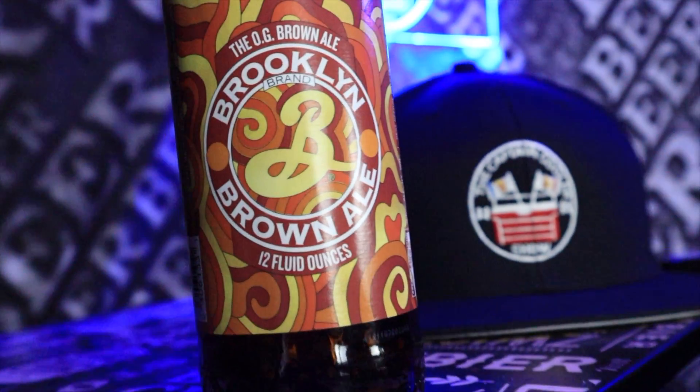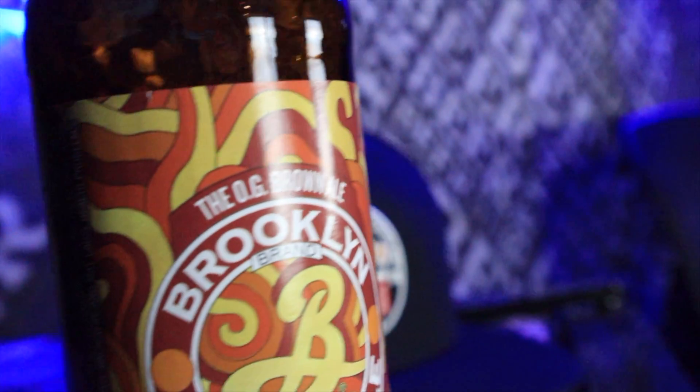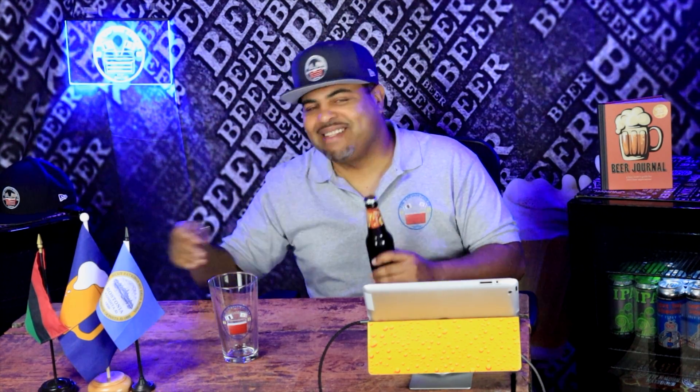Nothing too exciting about the bottle, but it does what it does - it holds the beer. That's all that really matters right now. So with that said, it's time to pop this and see how it smells, see what aroma goes into my nose. This is not a can, but you know, I love the sound of the can. The sound of the bottle might make me feel good too. Let's pop this bottle.